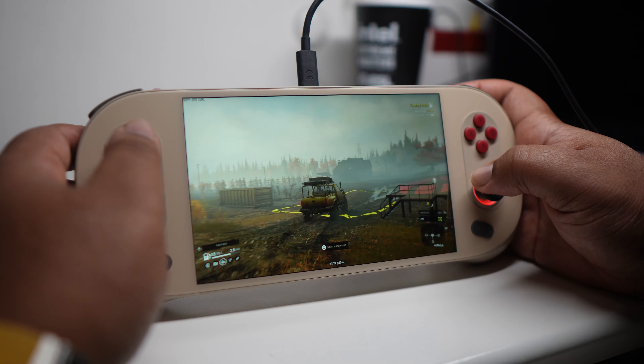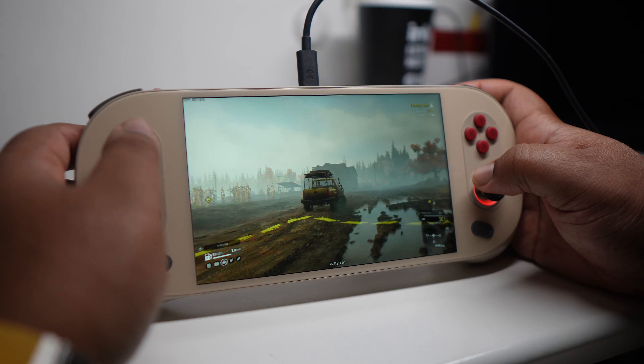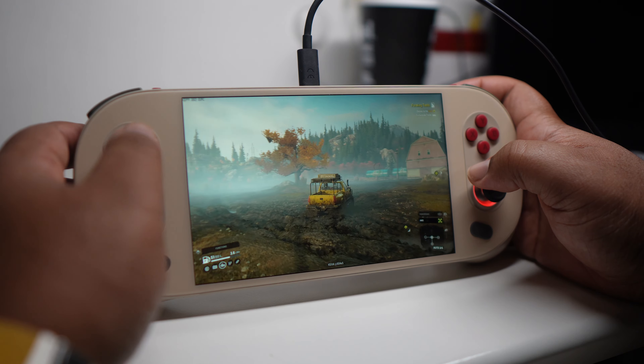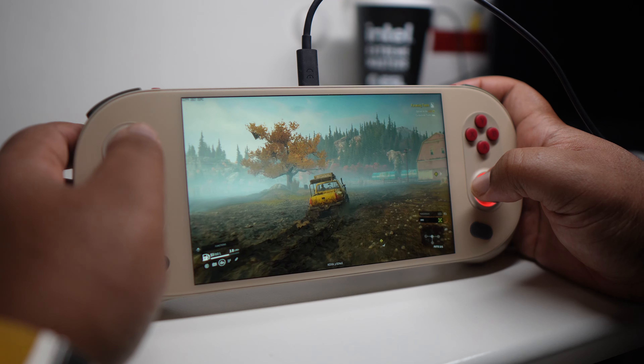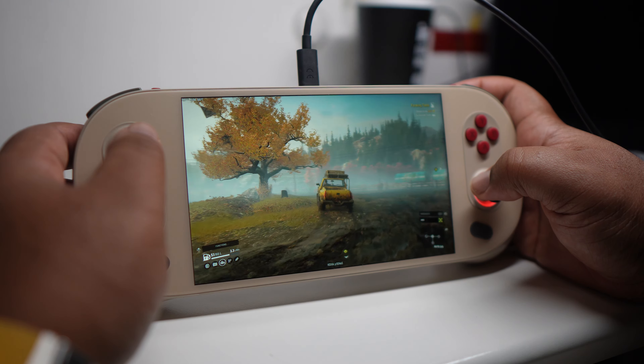I told Ayaneo about the throttling situation and all they said was turn down the TDP. But what's the point of being able to turn it up then? I'm not overclocking — the device is designed to run up to 28 watts. If I were overclocking I'd understand, but the TDP switch being there and having this happen just doesn't make sense to me.